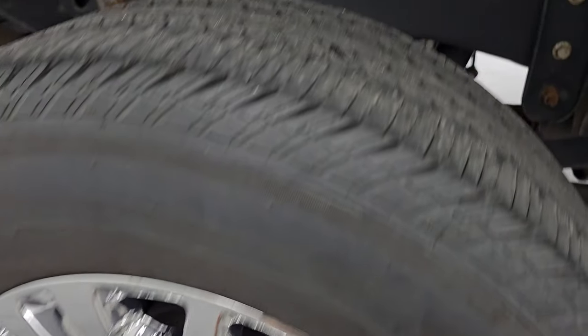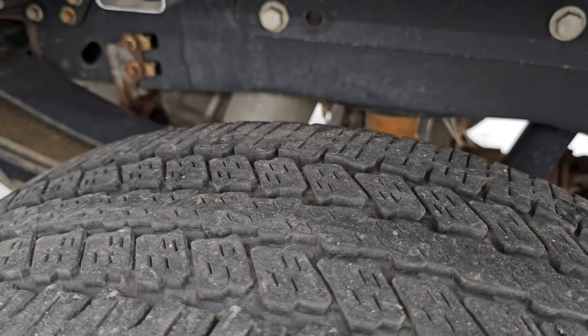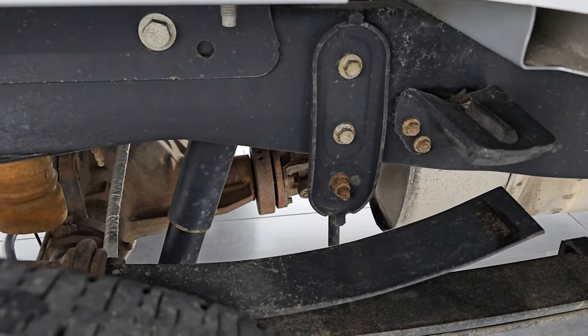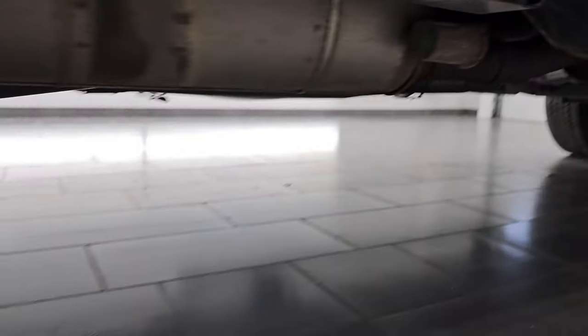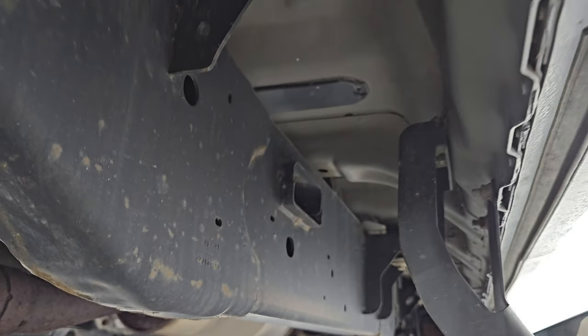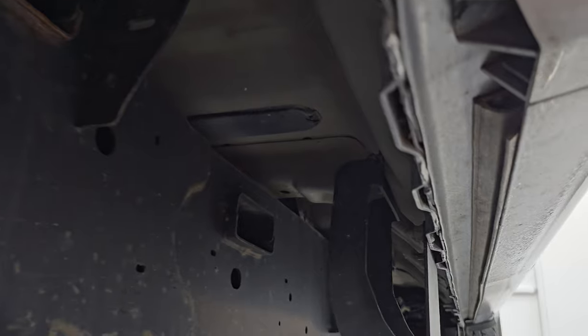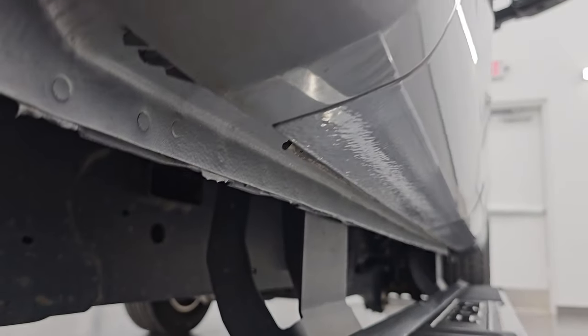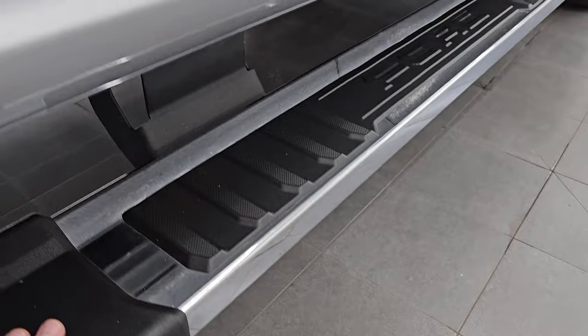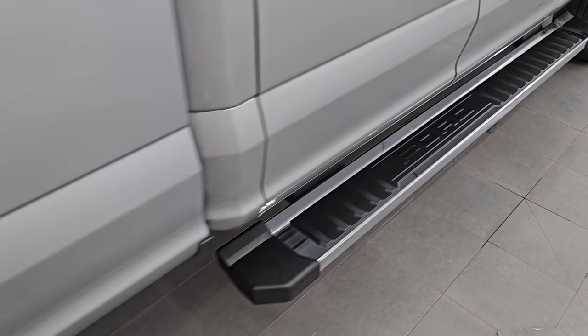The back wheels are in excellent shape and the back tires have just as much tread as the front tires. This one does have the camper package with the anti-sway bars, and the frame and underbody looks pretty good for being a truck from New York — very little to no corrosion. The body is aluminum so no corrosion there, and the lower rockers all look really good. It has the factory chrome step bars in nice shape as well.